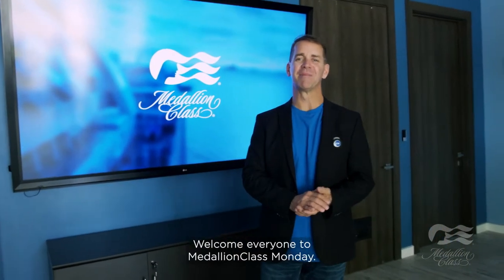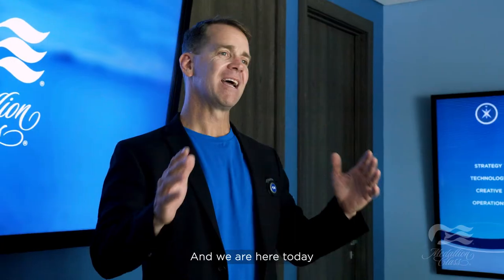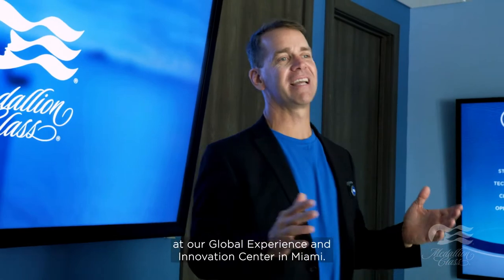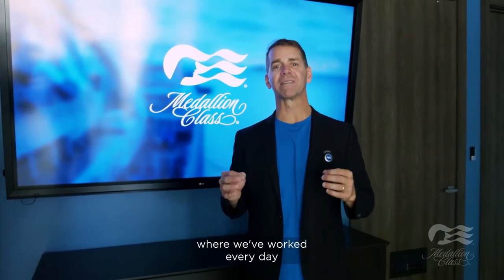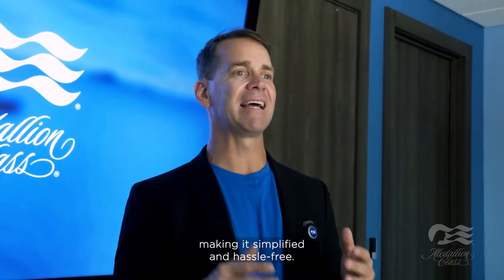Welcome everyone to Medallion Class Monday. I'm John Padgett, Chief Experience Officer for Carnival Corporation, and we are here today at our Global Experience and Innovation Center in Miami. It's here where we've worked every day taking the Princess experience to the next level, making it more personalized, making it simplified and hassle-free.